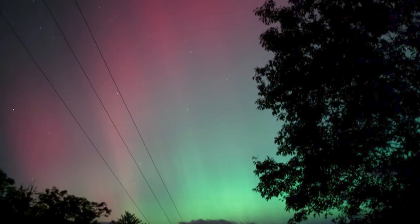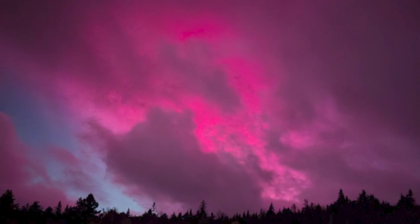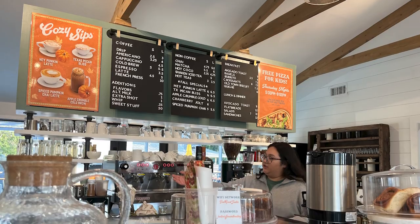Tell me in the comments below if you have been able to experience the Northern Lights. Don't forget to subscribe. And I want to remind you that I did previous videos on the Aurora Borealis that showed off in May. Now let me take you to the well-done coffee shop I went to today.